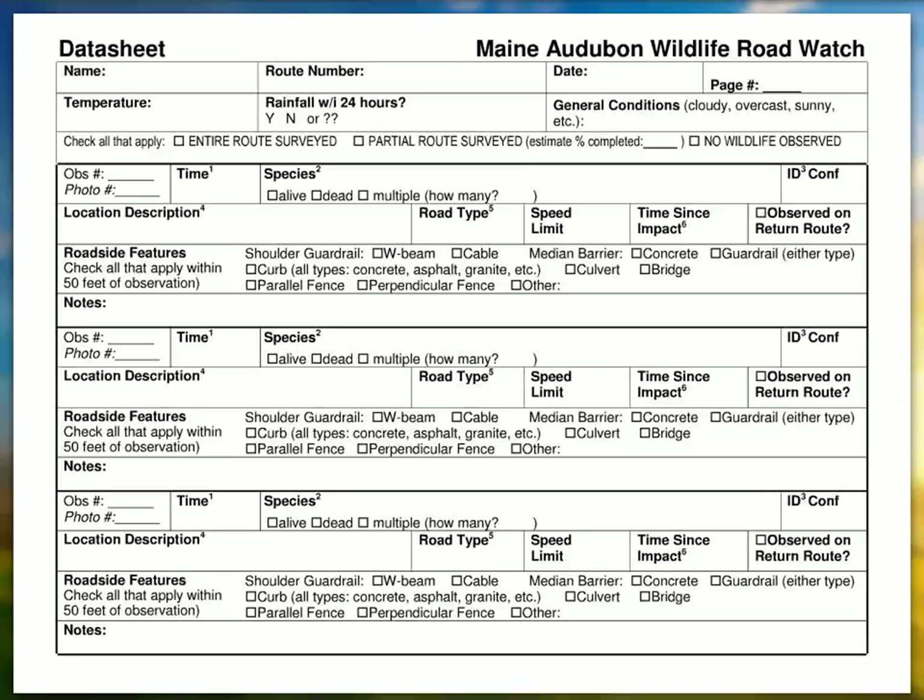The next time you go out, you're going to be using a fresh data sheet and fresh map, and you may not see anything in that same location — you may see something in a different location. Dan: If I record no observations on the entire route, that's clear enough.